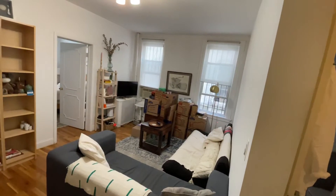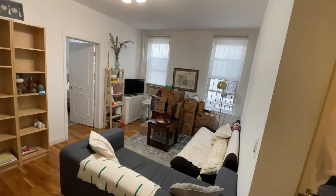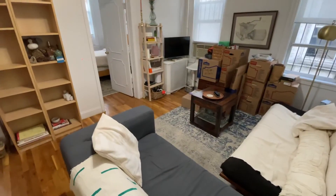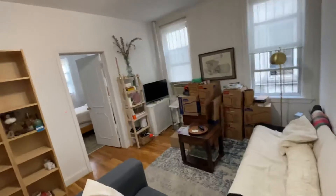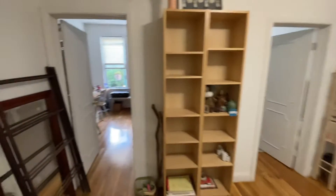Then you have your spacious living room. This room is roughly about 15.5 feet long from the windows to the stands, by about 10.5 feet from this wall all the way to that wall.